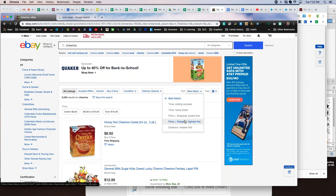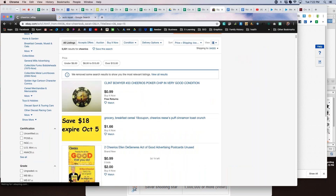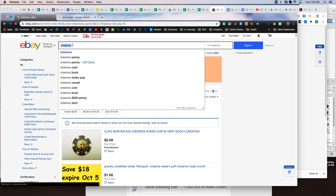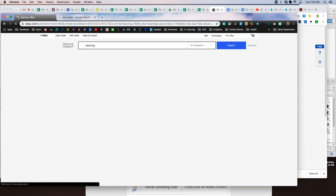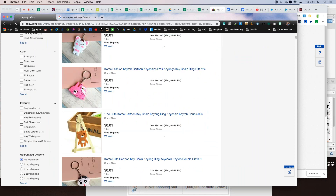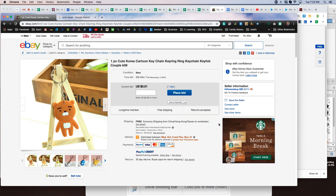Here's another tip: go on eBay, search just about anything, and change the sort to 'price plus shipping lowest first' to find low-priced items. Look — there's a Clint Bauer Cheerios poker chip for 99 cents. Search for a key ring — lowest first — and there's one for a penny. We can place bids on these from China. Most likely, those sellers are listing one-cent items as a loss just to build their feedback. They're selling thousands of these items to build up thousands of feedback so they look credible — they're smart sellers.